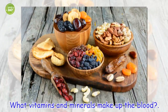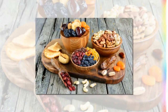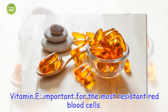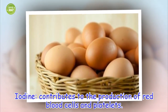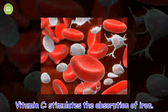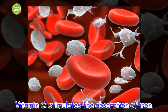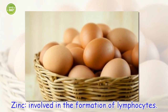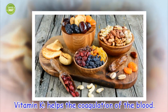What vitamins and minerals make up the blood? Vitamin E is important for the most resistant red blood cells, and contributes to the production of red blood cells and platelets. Vitamin C stimulates the absorption of iron and is involved in the formation of lymphocytes. Vitamin K helps the coagulation of the blood.